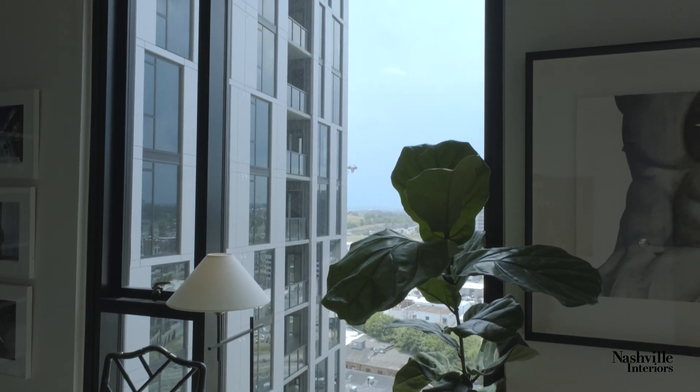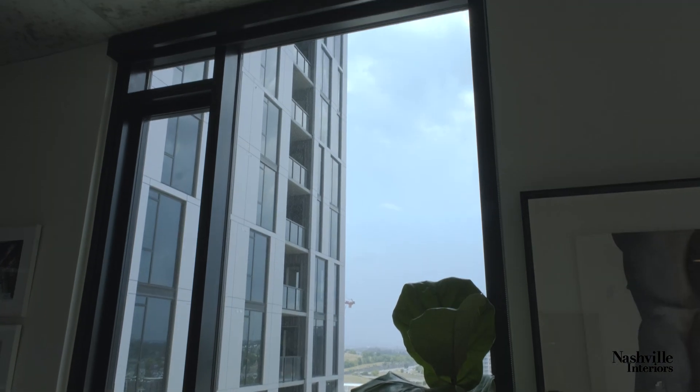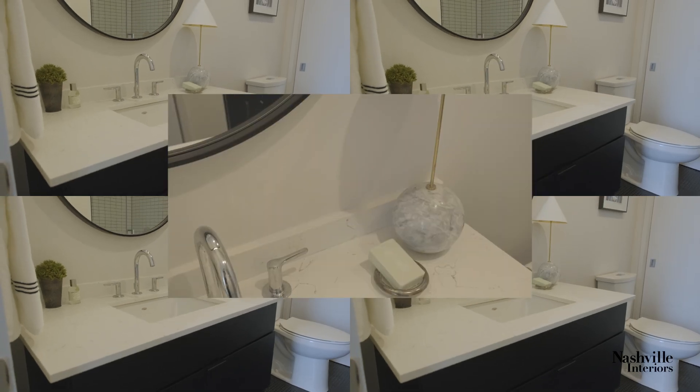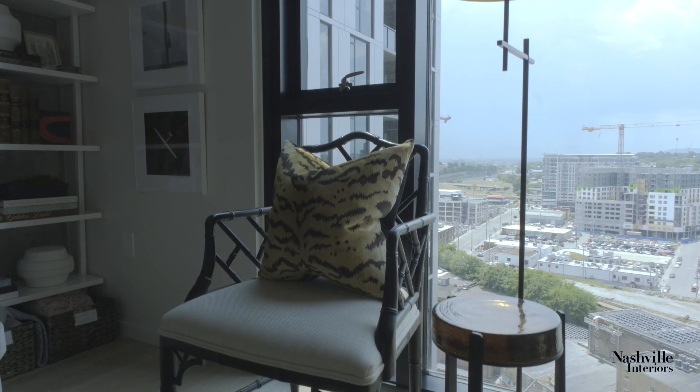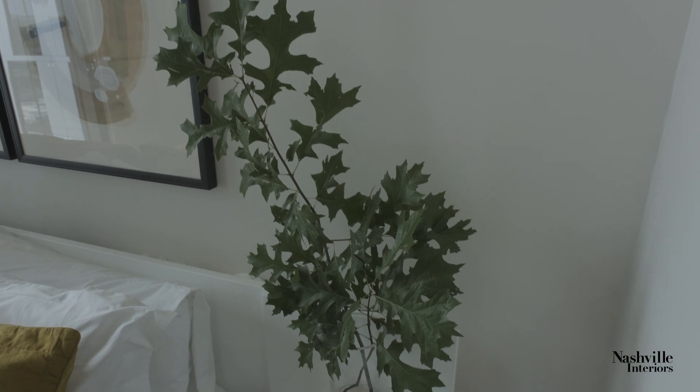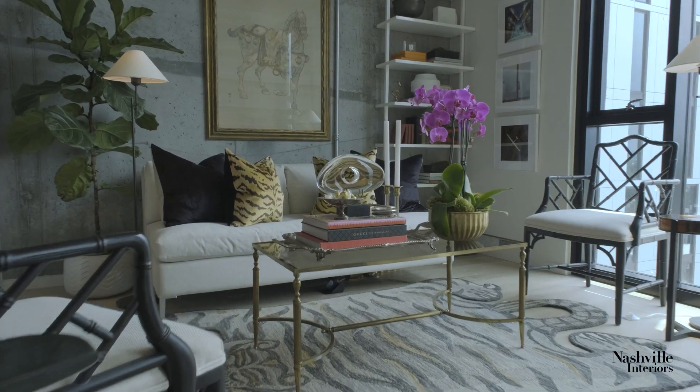Every space is different depending on where I'm living. I think it's important that the architecture and the structure of where I live influences the interiors, and vice versa.